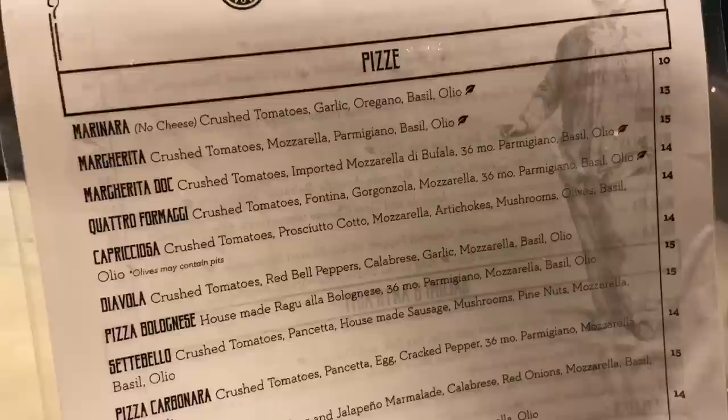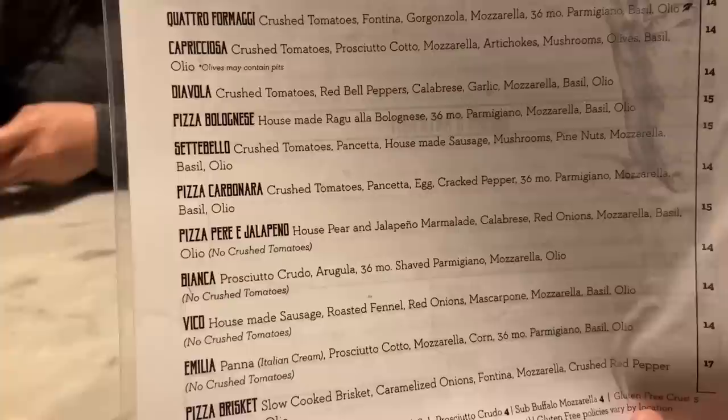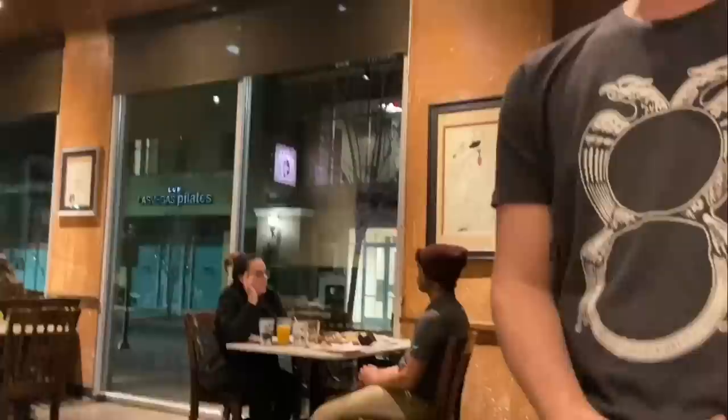These are the pizzas, and they have some pretty amazing looking pizzas — everything from a margherita to quattro formaggi, diavola, a pizza bolognese, pizza carbonara, even a pizza brisket with slow cooked brisket, caramelized onions, fontina, and mozzarella. The pizzas are Neapolitan style — very thin, a little bit more chewy than crispy. They only come in one size, 12 inches, usually feeding one to two people. Top half of the menu is red style pizzas, bottom half is white.